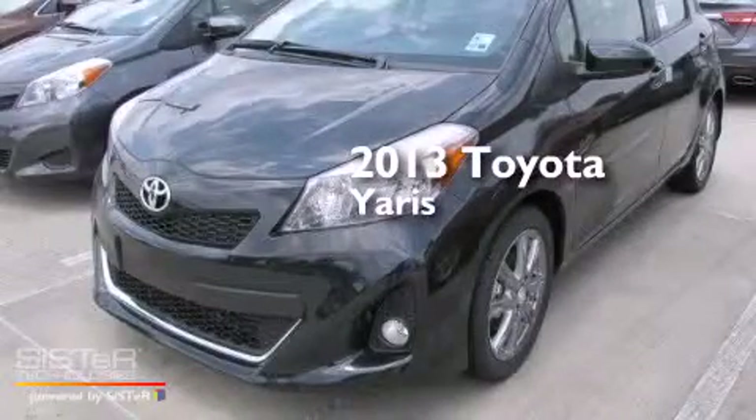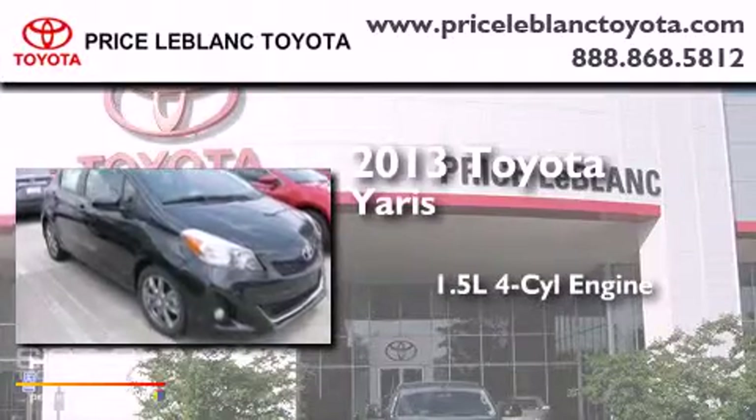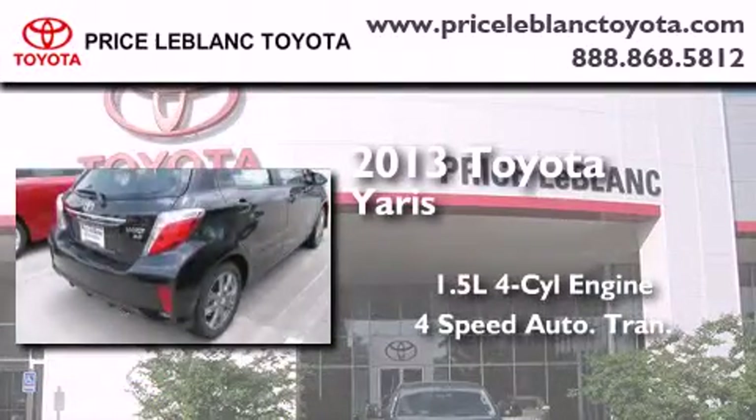This is a brand new 2013 Toyota Yaris. It features a 1.5-liter 4-cylinder engine and a 4-speed automatic transmission.